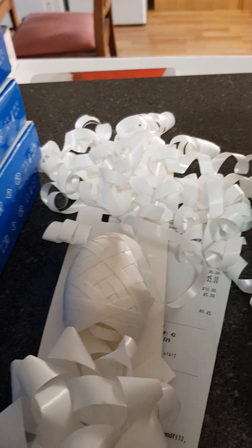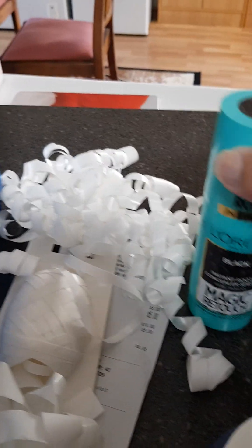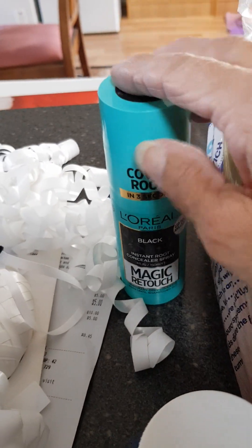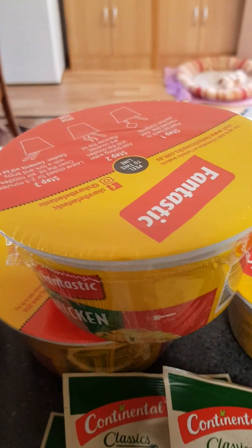I always get this when it's on special — it's touch-up hair dye for when you don't want to put it through your whole head. Also the plain brand Vicks and a loaf of bread.